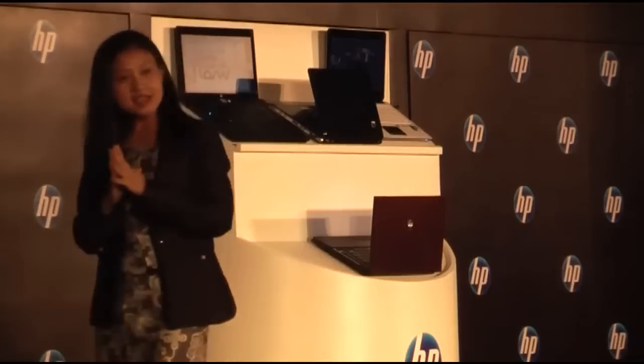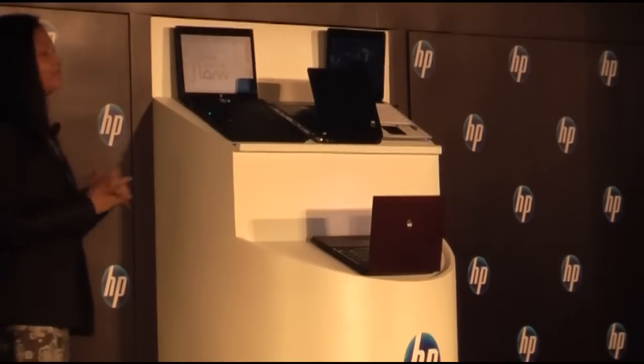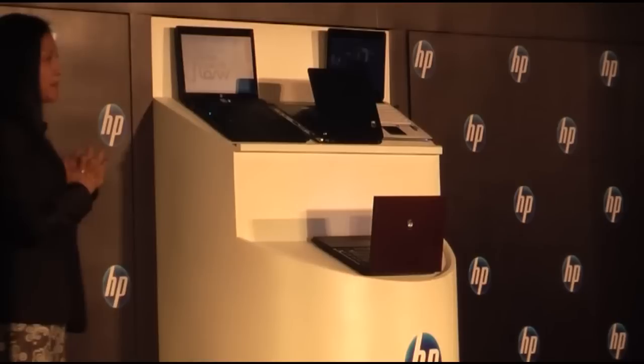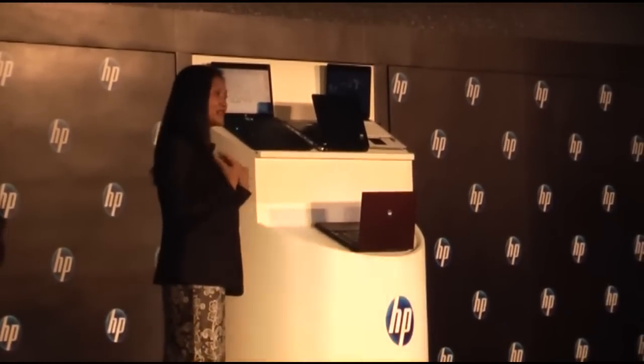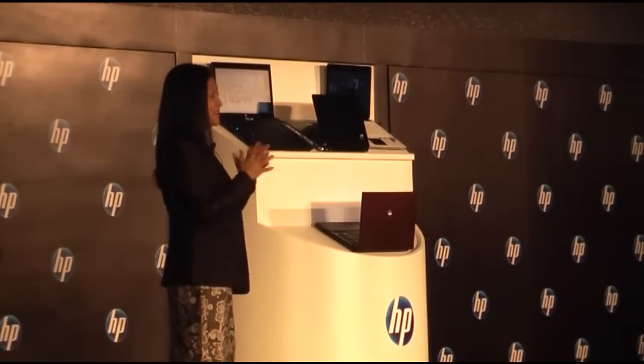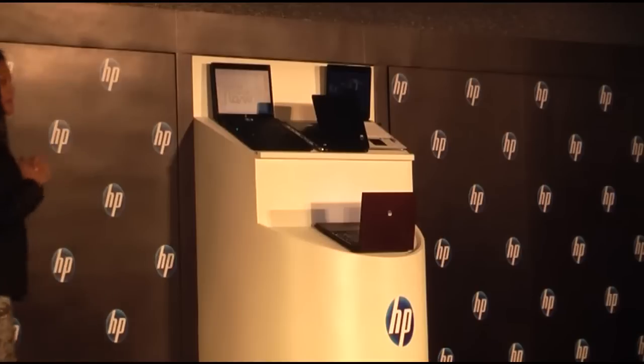The second key feature is SpareKey. How many of you have often, like myself, forgotten your password? The HP SpareKey really helps because it allows you to answer a few personal questions to regain access to your notebook — otherwise your boss will come after you wondering why you can't log in.